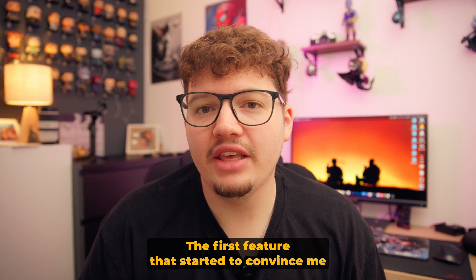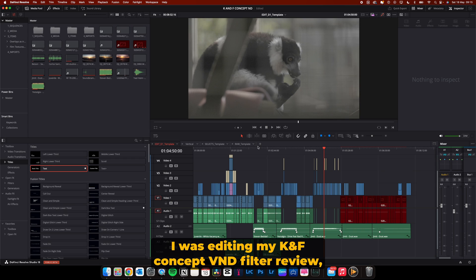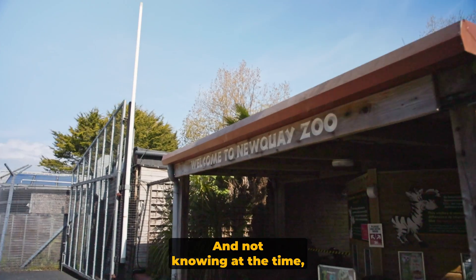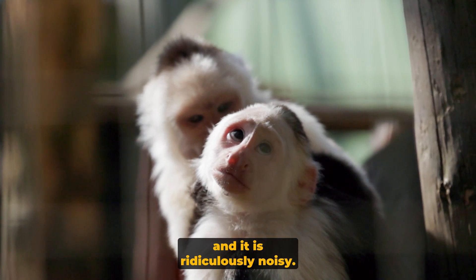The first feature that started to convince me to upgrade to DaVinci Resolve Studio was noise reduction. I was editing my KNF Concept VND filter review, and in that video I went to the zoo and recorded some animals. Not knowing at the time, I severely underexposed that footage and it is ridiculously noisy.